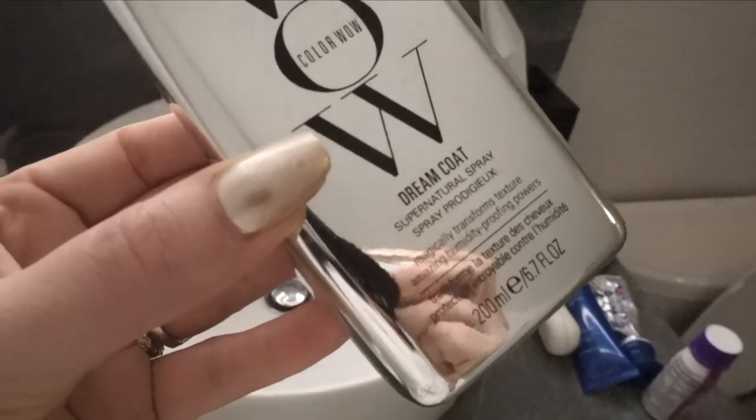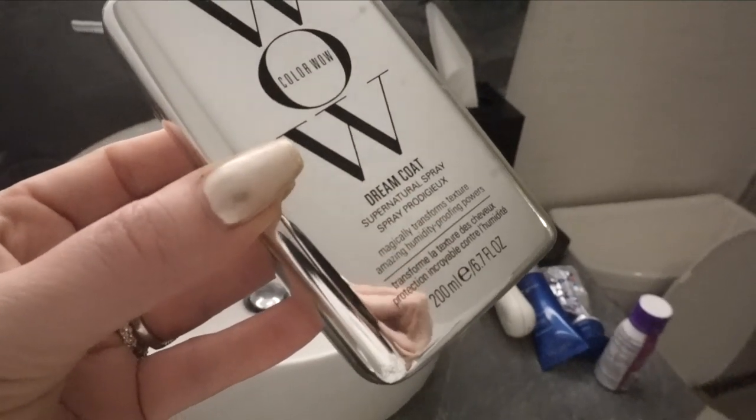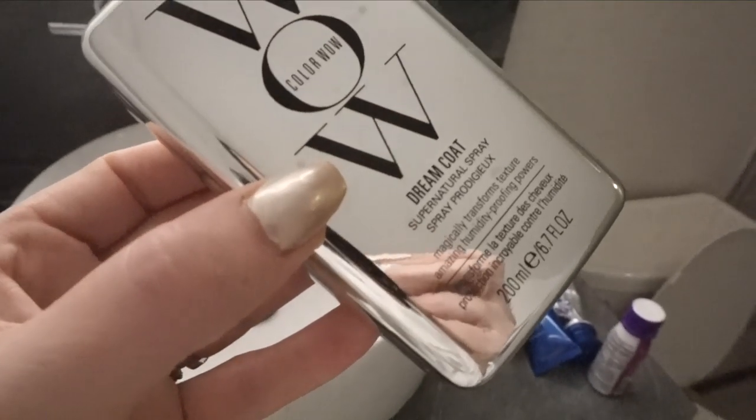Oh, this is the Dream Coat Supernatural Spray. So you spray it all in your hair and then you blow dry it, and your hair will just stay glass-like and perfect for a very long time. It's pretty amazing.